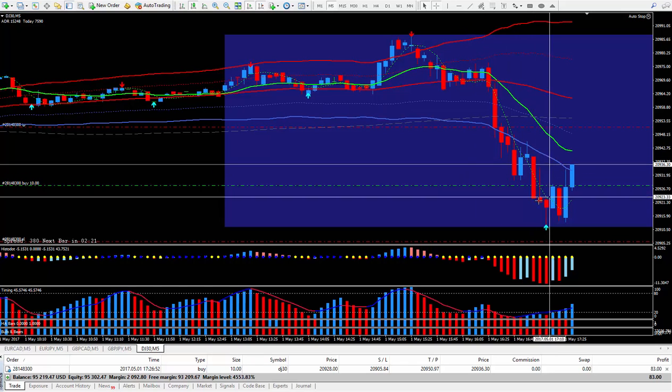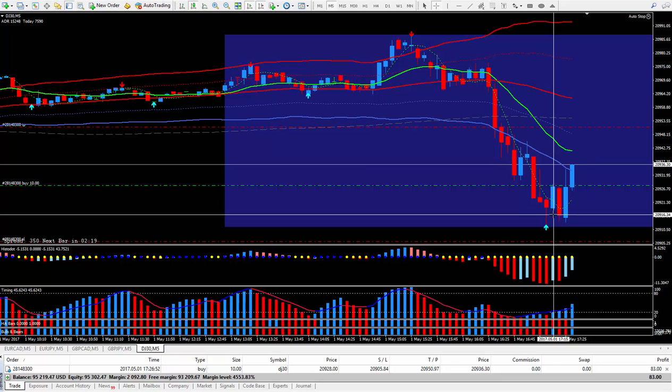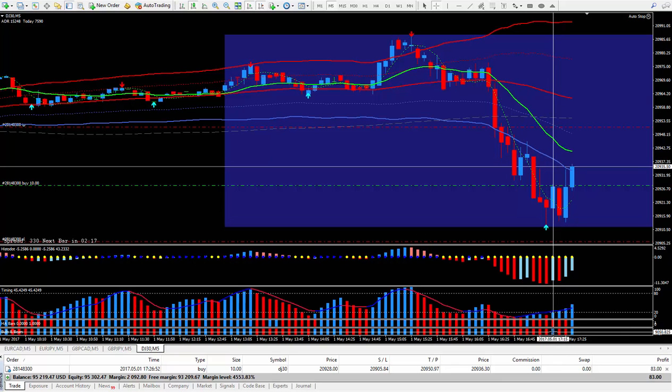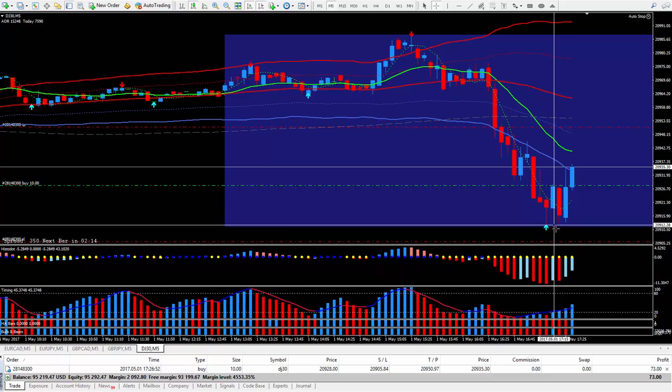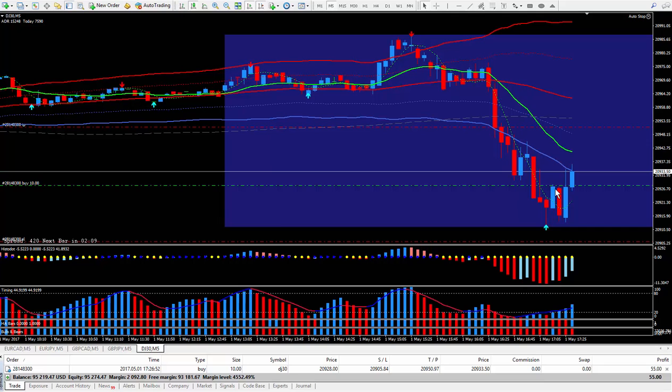My entry — my trigger was right here, down at the bottom blue. One, two, three, four triggers. Five: arrow above the trigger line. Six: in a buy zone. We're below the center. Seven out of a possible 10.